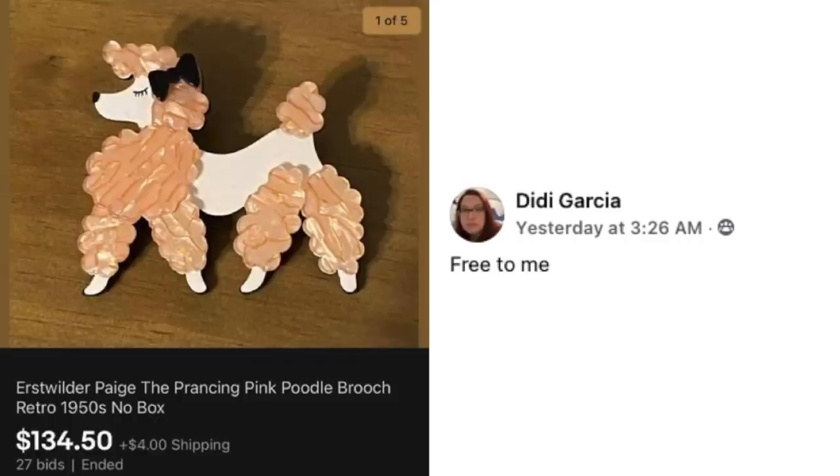Next up is Didi Garcia. This was free to her. This is an Erstwilder Page — The Prancing Pink Poodle Brooch, retro 1950s. Sold for $134.50, and it was free.